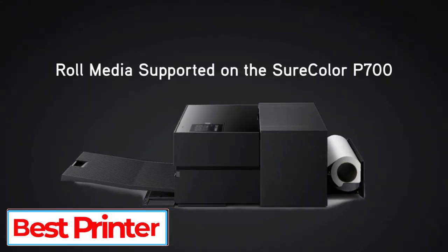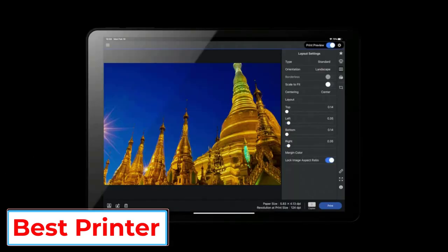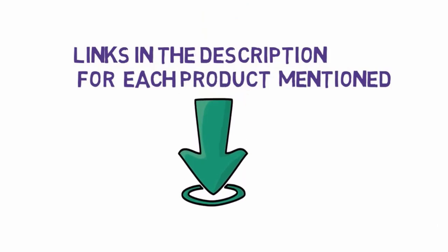Are you looking for the best printer? In this video, we will look at some of the 5 best printers on the market. Before we get started, we have included links in the description, so make sure you check those out to see which one is in your budget range.